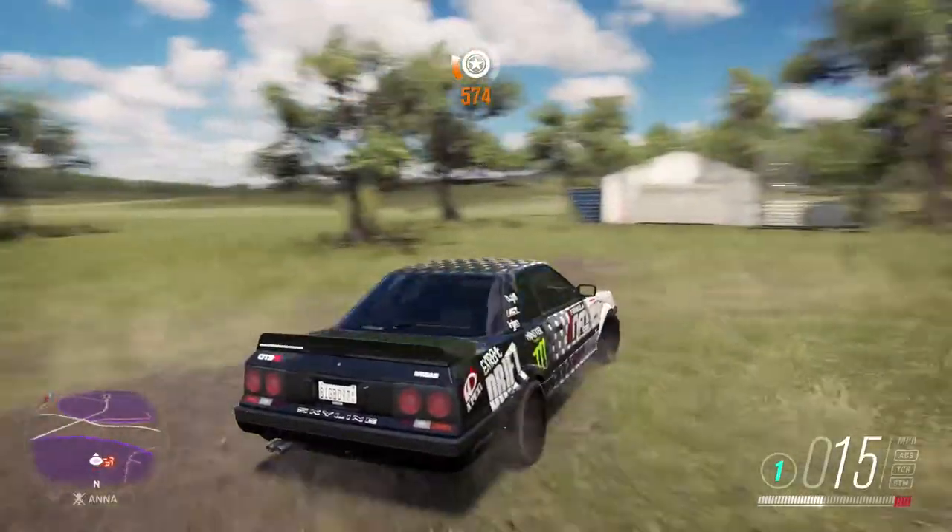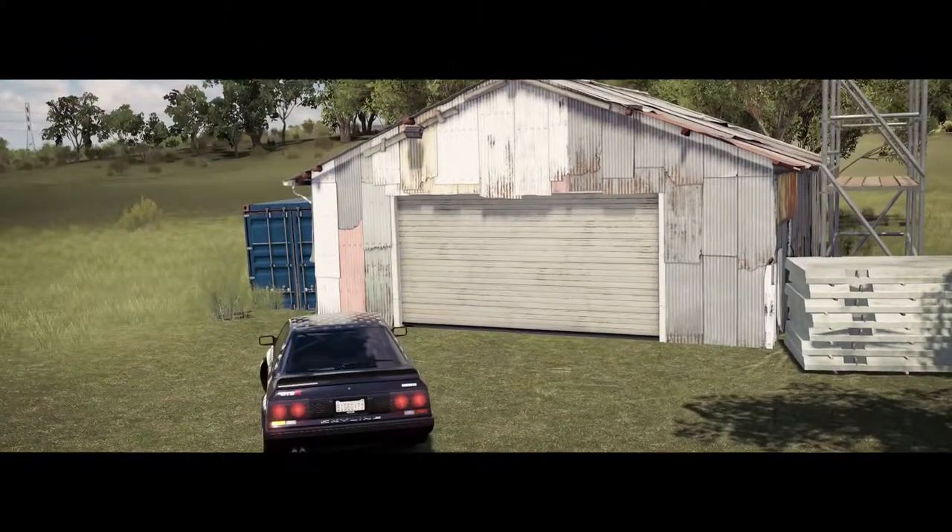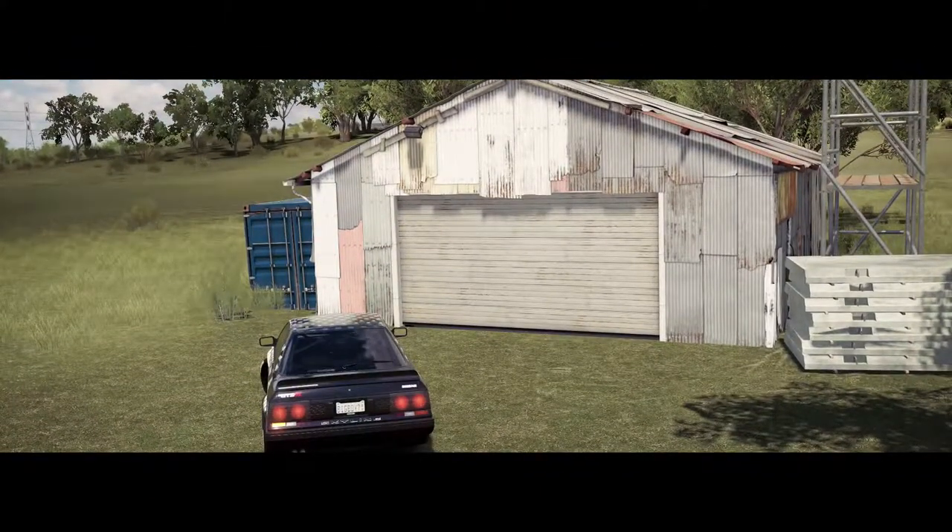We are finally at the barn find. Let's see what it is. I hope there's something good. Please be something good. Please.